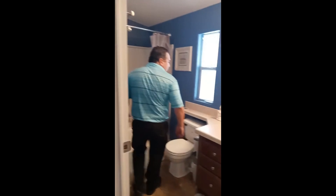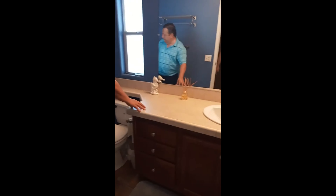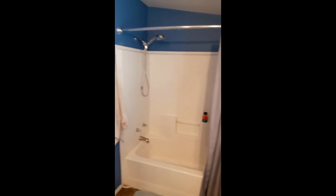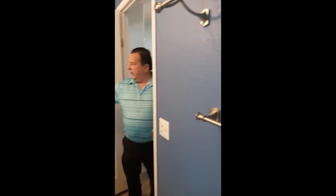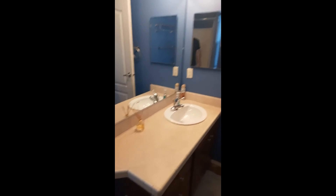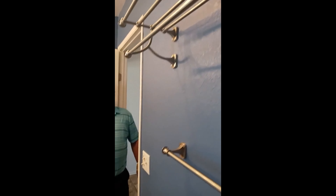This is the guest bathroom. It's quite spacious — it has a vanity, a tub, and a shower. As you can see, the painting is pretty new; the inside of the home has been painted recently.